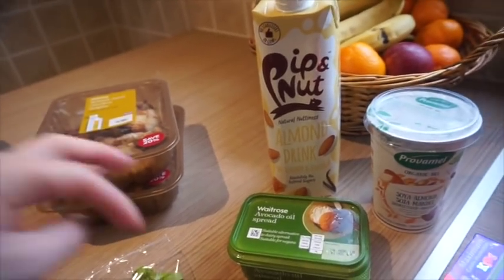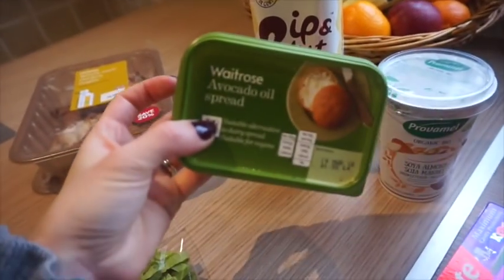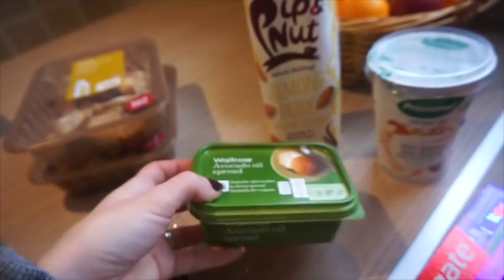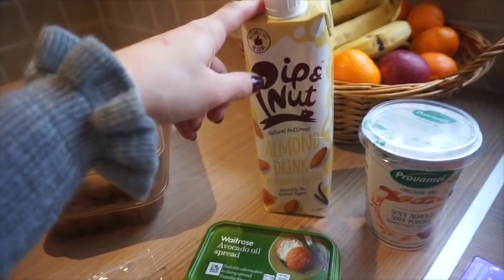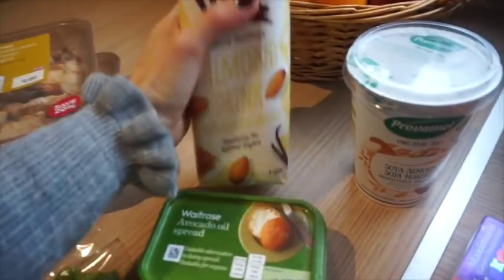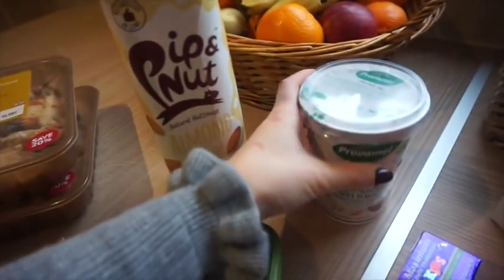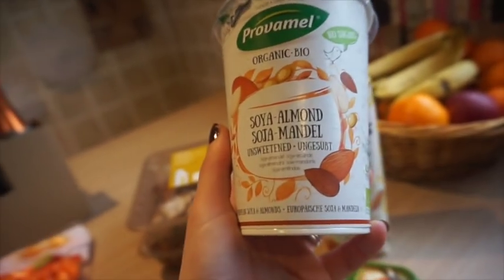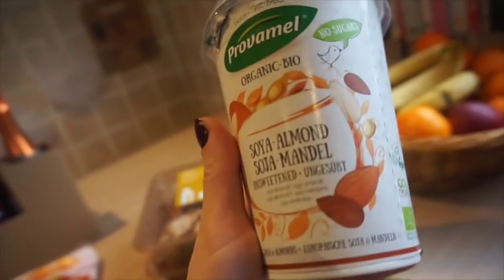So I thought I would try some alternatives. I noticed that they did the avocado oil spread, so I thought that would be quite cool to try — it had really good reviews. I also got the Plenish nut drink — this is new in — the almond drink with honey and vanilla, that just sounded amazing. And then I was also looking for a dairy-free yoghurt — they're blooming expensive honestly — but I thought this one seemed quite nice and it wasn't too overpriced.